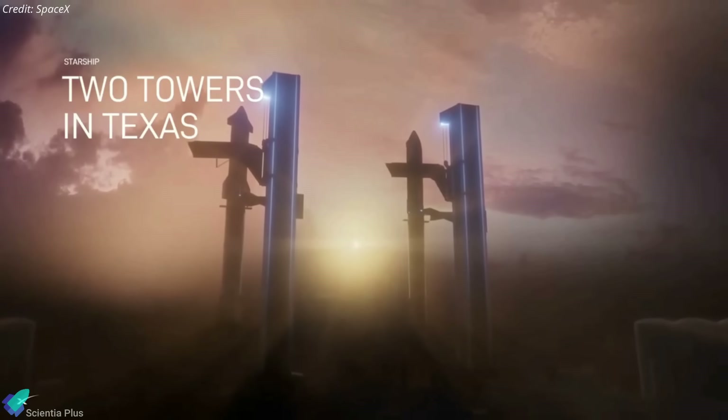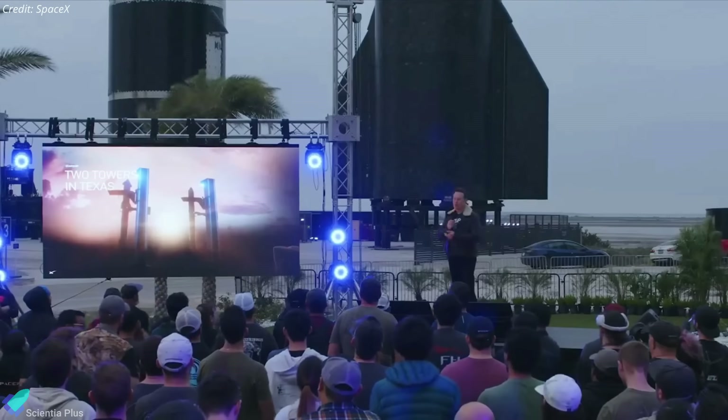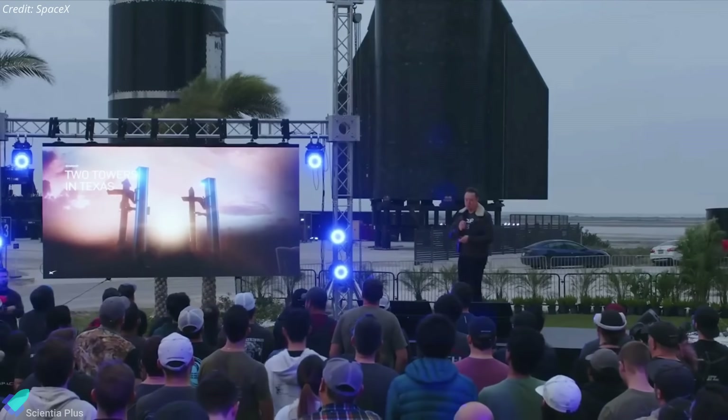"We're going to really be launching a lot, and we're going to be upgrading one tower while we launch from another tower, so two towers is important."